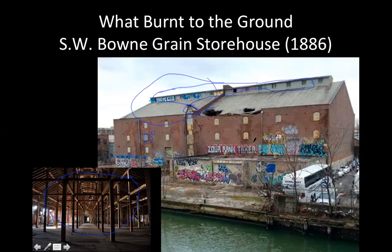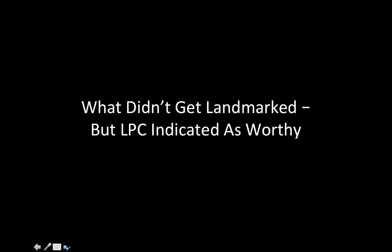After the fire, preservationists worked to prevent demolition of what remained, but even though you're technically not supposed to get a demolition permit with an active fire investigation underway, they got the permit anyway. The building is functionally gone — just one corner of one wall remains.